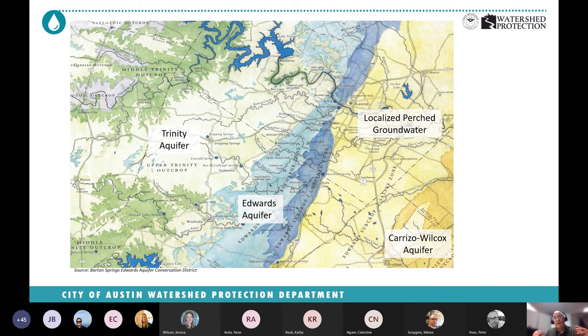Today I really want to focus on how geology controls hydrology in our watersheds. If you think about Austin, we actually have three major aquifers. Going from youngest to oldest, the youngest is the Carrizo-Wilcox, way off in the southeast part of the county. Then there's a big gap where we just have these localized perched groundwater systems.